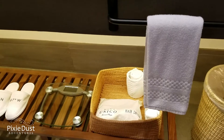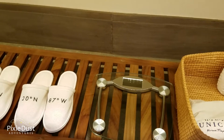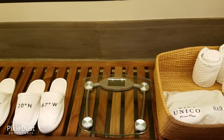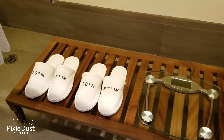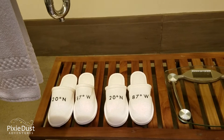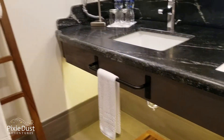Here you go — there's a hairdryer, wash rags, and a scale. I don't get on the scale; that's up to you. But the food here is amazing, the restaurants are wonderful, and I'm not getting on the scale — I'm here to eat! And there are the slippers — how cute are those? They say '20 degrees north, 87 degrees west,' which is the location of this resort, Unico 2087 officially, but we like to call it Unico.